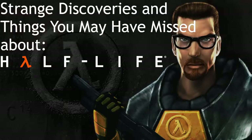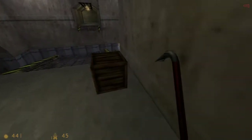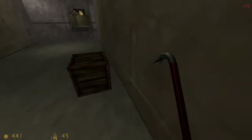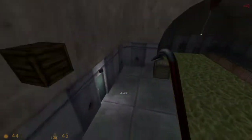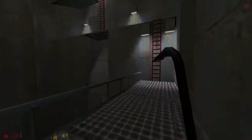Hi there! Welcome to my new series called Strange Discoveries and Things You May Have Missed. For my first episode I will be talking about one of my favorite games, Half-Life, so get comfortable while we talk about some strange discoveries and things you may have missed about Half-Life 1. This will be things I personally have discovered or missed, so while you may have been able to find a secret cache of weapons and health, I may have had a little more trouble finding it. I will also not be talking about G-Man sightings since that's probably been done to death at this point.